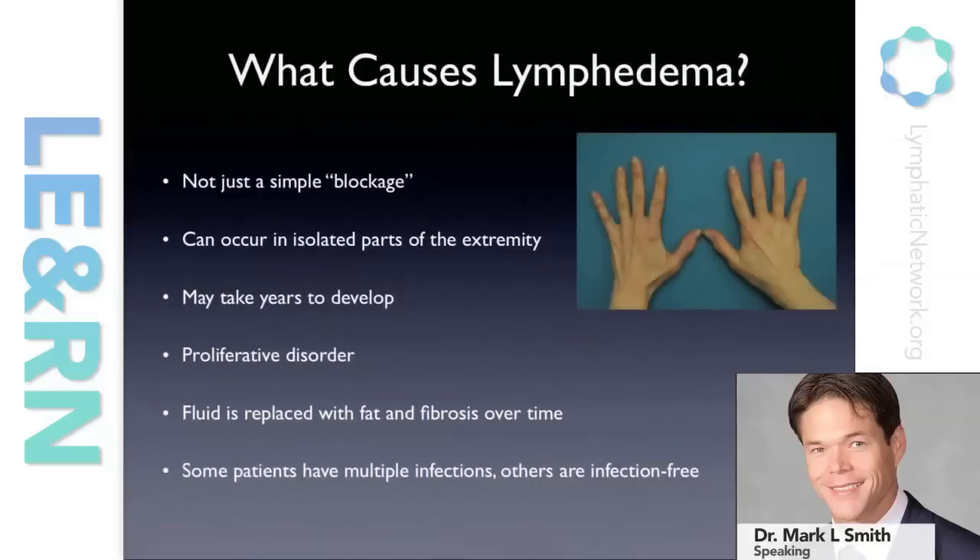As far as the scientific community knows about lymphedema, even the people that study it are still perplexed by certain factors. We know it's not just simply a blockage in the lymphatic system. If it were, we'd expect the entire arm to swell up as soon as we removed all these lymph nodes. But in fact, what happens is we often see little pockets of lymphedema in the extremity.